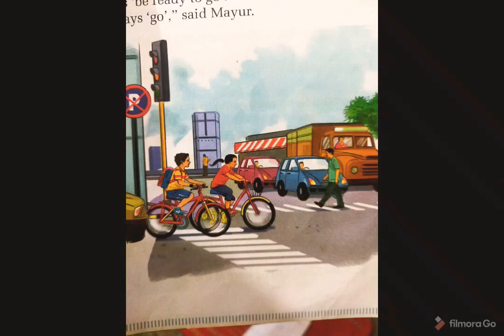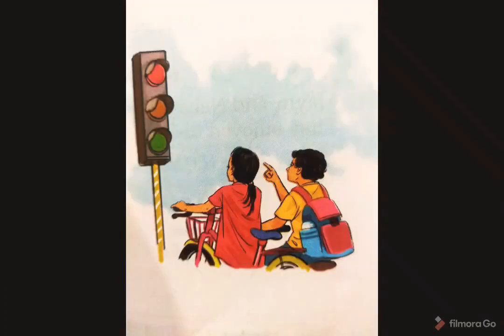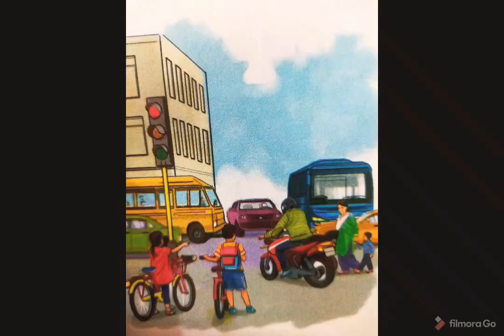Neha asked, "Cannot we go quickly past the traffic lights?" Mayur replied, "No, we cannot go when it is red." Then Neha said, "Look, that man on the bike is not waiting for the green light." So Mayur replied, "Look, the policeman is stopping him. He must pay a fine now."